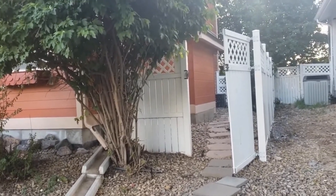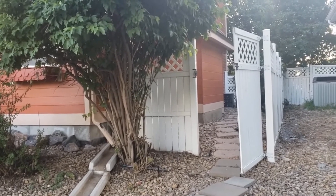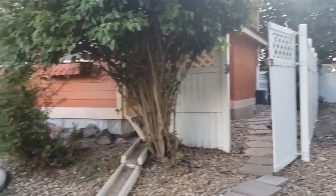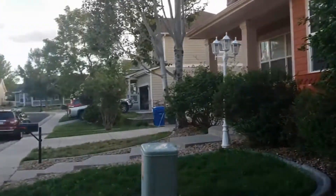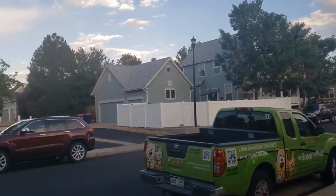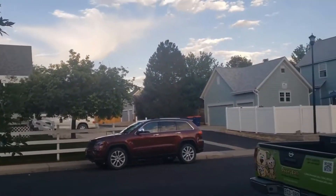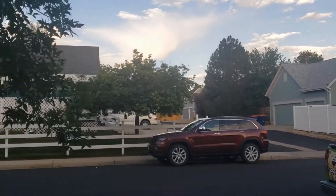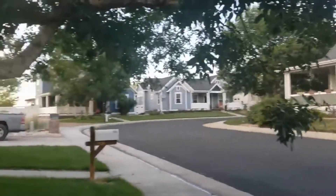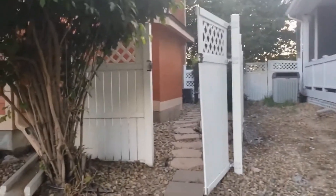Here we are at the basement apartment located at 5116 Dvorak Circle in Frederick. It's a cute neighborhood, and you've got access to a community park right down that road there. This studio apartment is located in the basement of this two-story home.